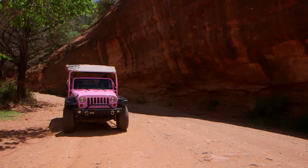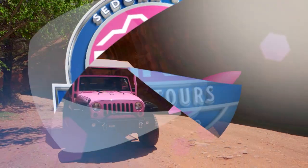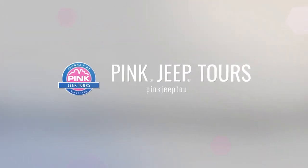The scenic rim tour — beautiful. Pink Jeep Tours, explore with us.